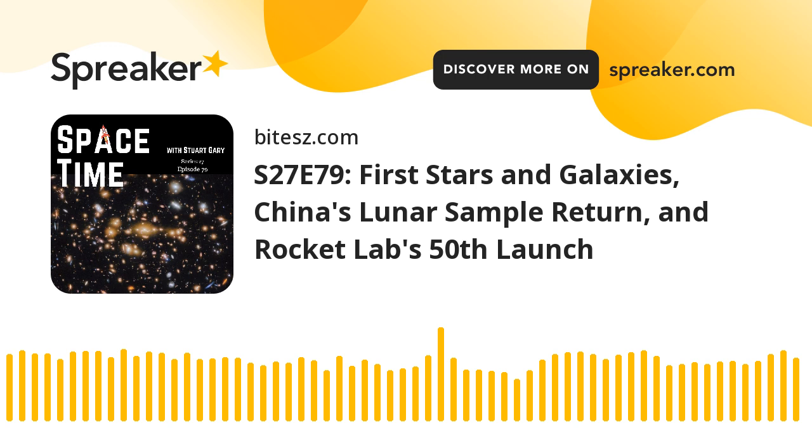And time now to take a brief look at some of the other stories making news in science this week with the Science Report. A new study has shown that people who take daily multivitamins are no more likely to live any longer than those who don't. The findings, reported in the Journal of the American Medical Association, are based on studies of some 400,000 generally healthy American adults. Researchers examined 20 years of data showing that people who take multivitamins are no less likely to die from any cause than those who don't. In fact, multivitamins are actually associated with a 4% higher mortality risk.